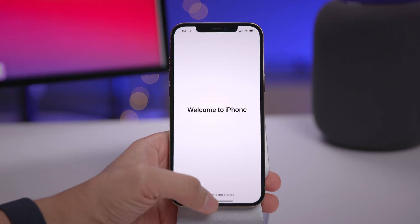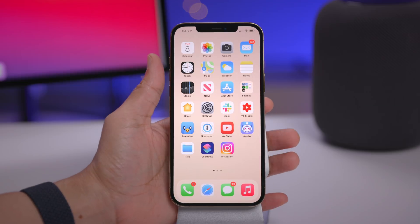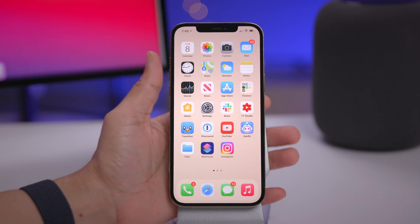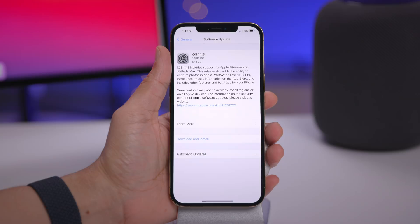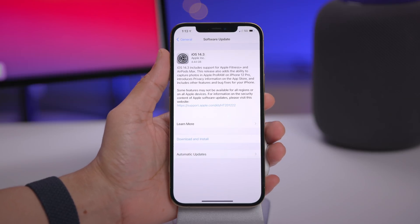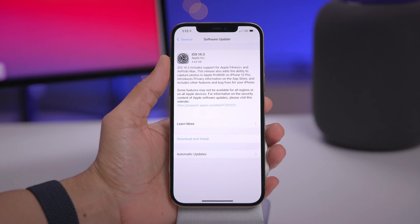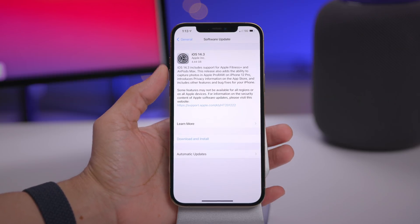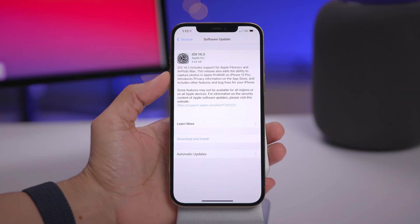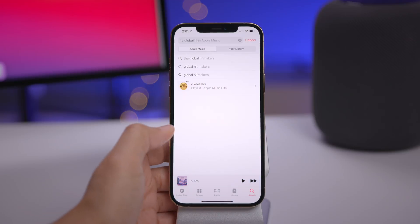So I've installed the 14.3 release candidate. Let's see what's new and improved. Starting with the release notes in the Settings app, you can see iOS 14.3 advertises the new Fitness Plus functionality, compatibility with the new AirPods Max, and Apple ProRAW support for the iPhone 12 Pro, but there's lots more that has been finalized in this release candidate.